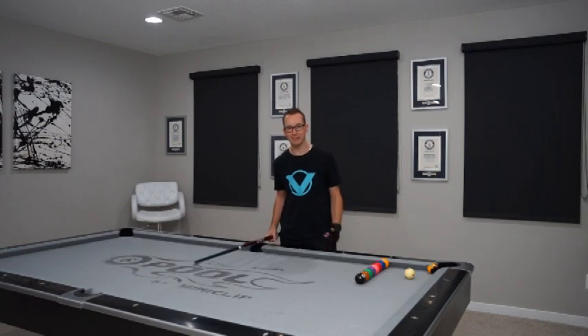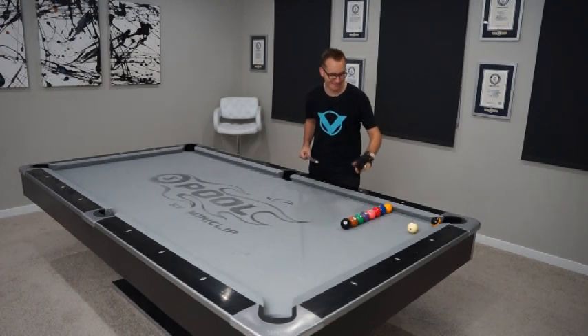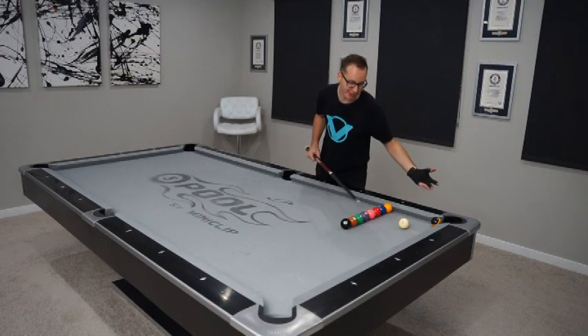In typical jump masse venom fashion, let's see how long it takes. We'll be using a masse cue for that shot — I have my red Q-Tech today and a special prototype carbon fiber shaft. Just don't ask, you don't know anything about it.